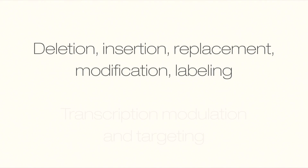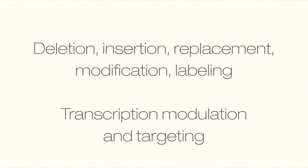Not only that, but you can do DNA deletion, insertion, replacement, modification, and labeling. And also transcription modulation and RNA targeting. You can see the possibilities when you look at some of the papers that come out in the literature.